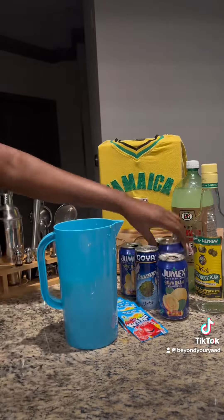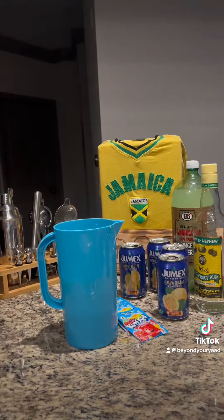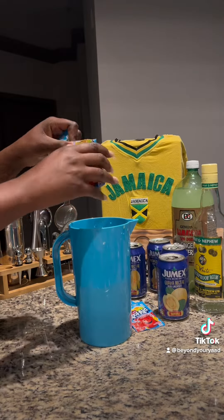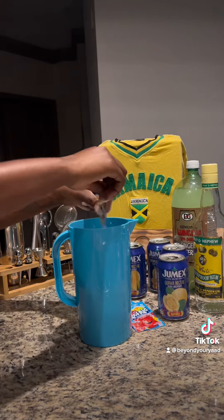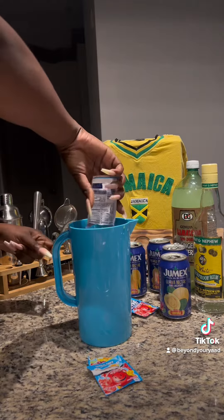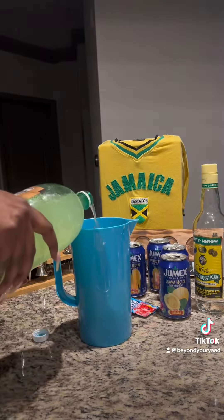This is just my little twist on it. A lot of times you won't see people using soursop juice in it, but of course I saw it in the store and I had to get it. All of the ingredients — the different nectars — I couldn't find the pineapple juice nectar or the strawberry banana nectar, but those are good ones to use as well.